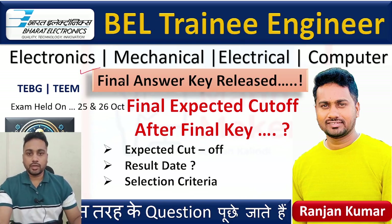Hello everyone, welcome to One Maker. I am Ranjan Kumar and today we are going to talk about the BSNL Trainee Engineer exam that happened on 25th and 26th October. Yesterday BSNL published the final answer key. I conducted a poll and got messages from people, so we are going to discuss the final expected cut-offs and when they are going to release the result.